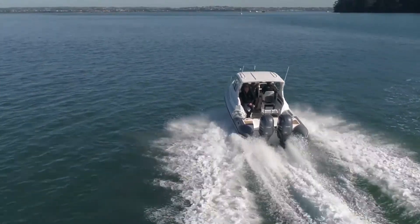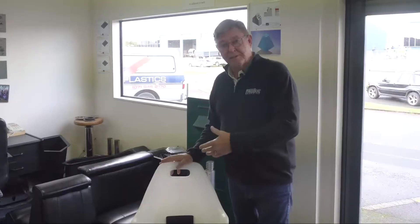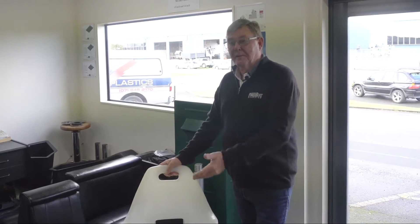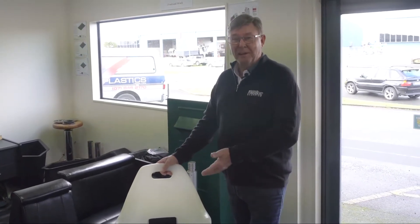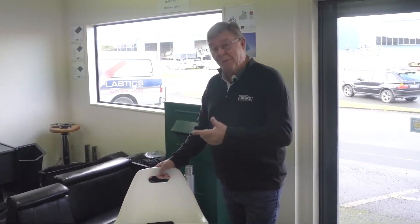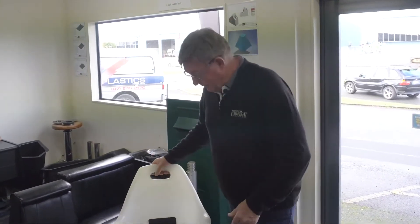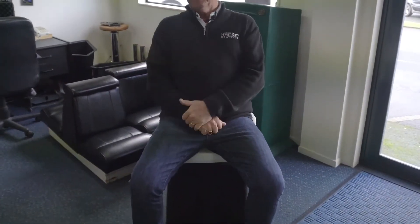We've been trying to diversify and give that custom design feature to our seating range. This is where it all started — the 1500 that Ranco ordered years and years ago. They've built 25,000 plus of these seats all out of the same mould. Considering they take an hour to build, that's a lot of labour. I guarantee that if you've got a trailer boat, you've got one of these, or at least you've sat in one during your boating time.